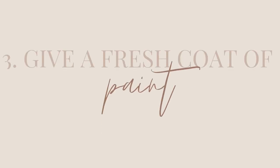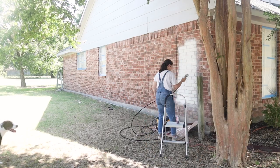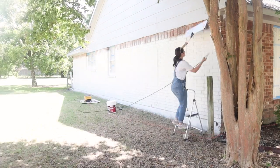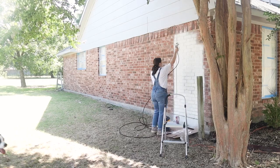The third way to save money — and probably my favorite — is with paint. We always say paint is a miracle worker. You can use it on anything to transform a space: walls, cabinets, furniture, home exterior, home interior, tile — literally anything in your house.